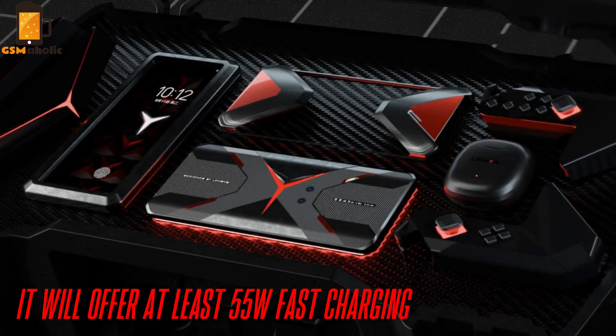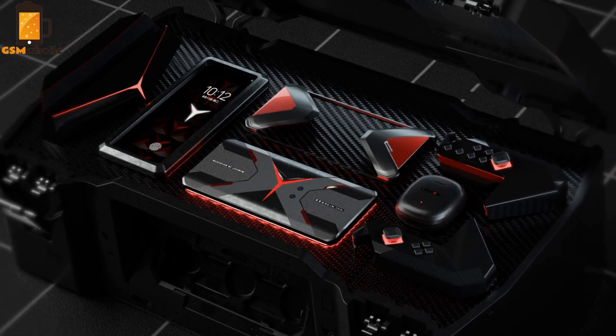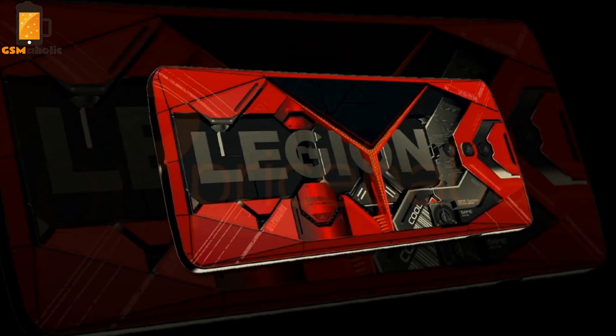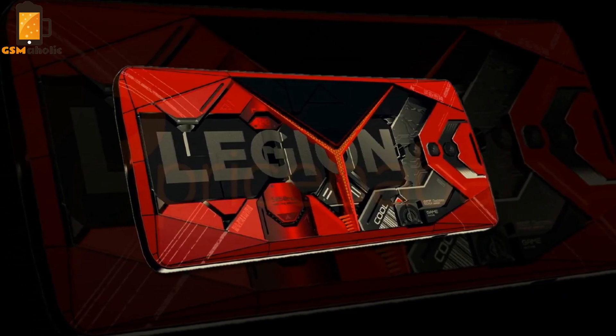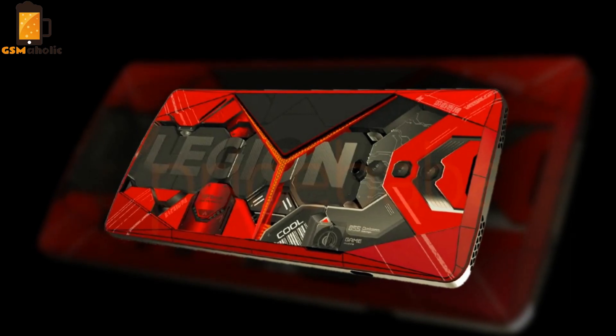Lenovo has already confirmed that it will offer at least 55W fast charging. We can also spot a triple camera module on the back. On the right side, the Legion phone has what looks like touch-sensitive shoulder buttons for gaming, a power button, volume rockers, and a OnePlus-like alert slider or mute switch.